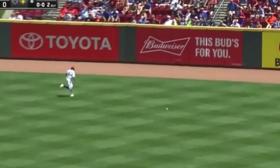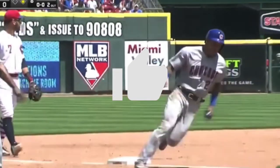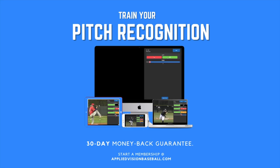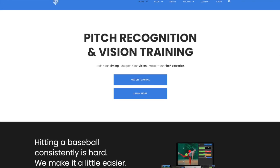This is about instincts. A lot of the topics and skill sets we're going to be going over today are abilities and tools that you can learn in the Applied Vision Baseball Pitch Recognition app. You can check that out at AppliedVisionBaseball.com.